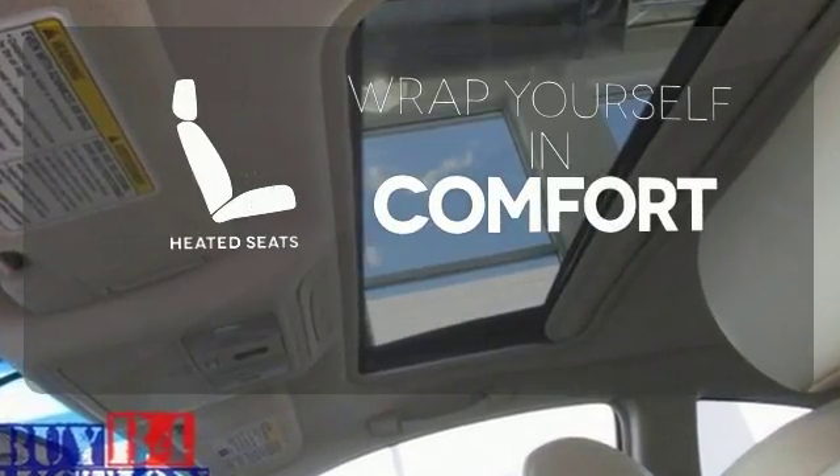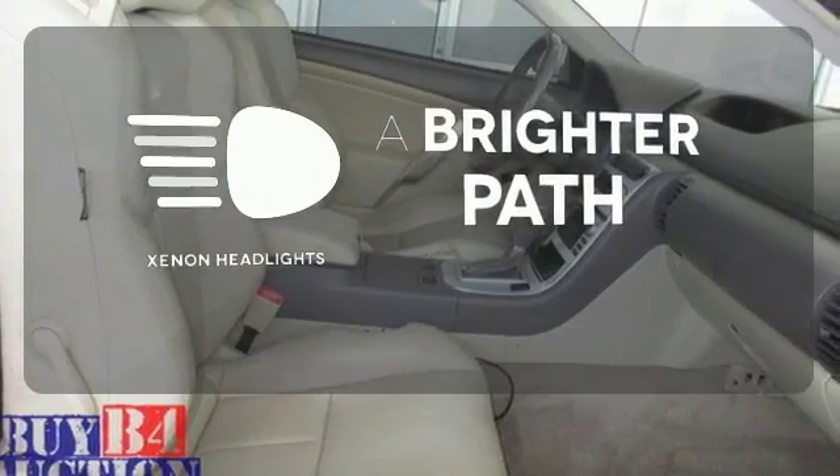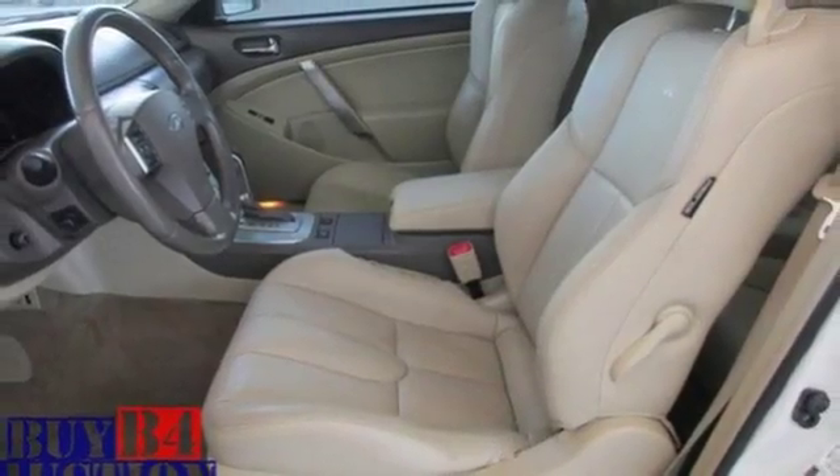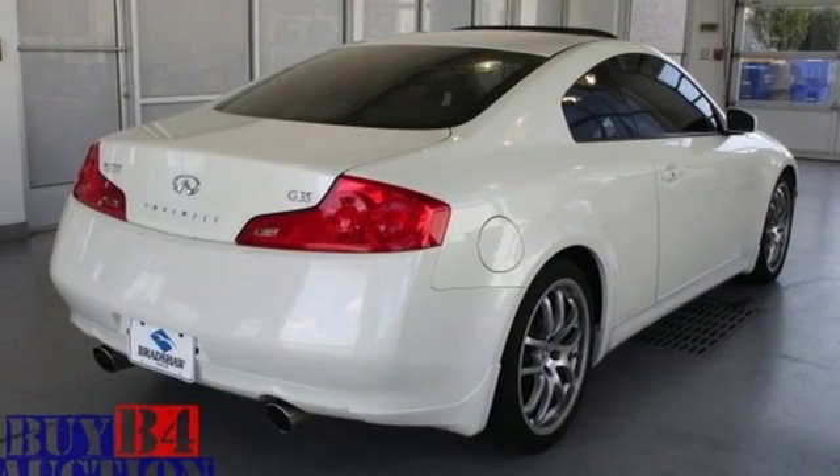Warn off the chills with the heated seats. Illuminate your path with the Xenon headlights. The magnificent G35 is the benchmark of automotive excellence, second to none in its class.